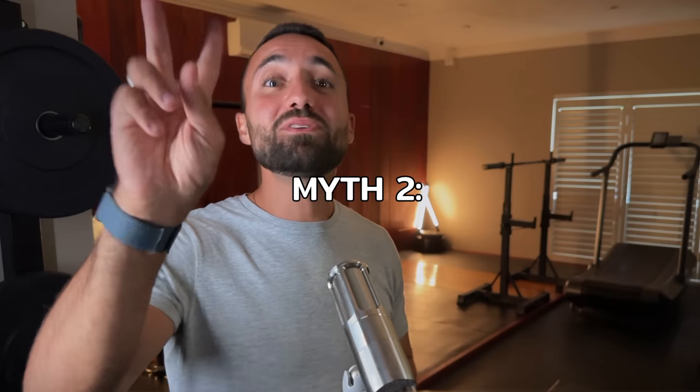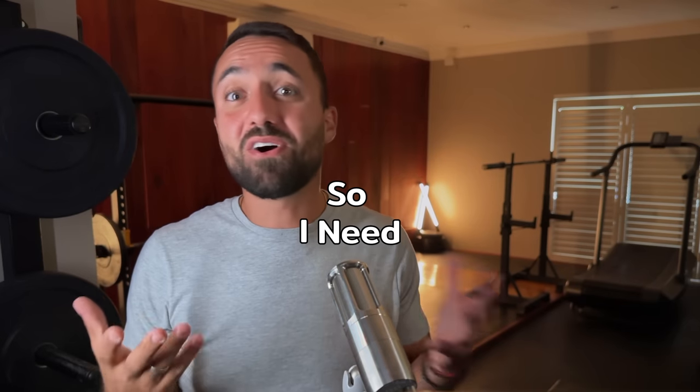I think it's safe to say that this myth is busted. Moving on to myth number two: my feet are flat, so I need arch support.